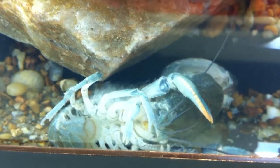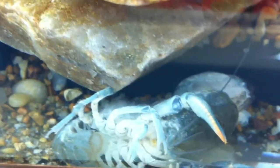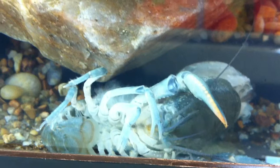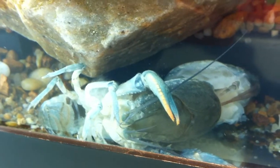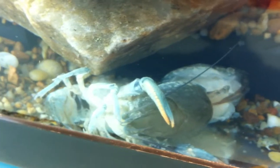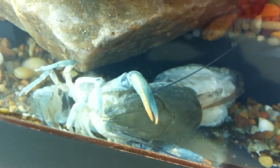Does he just molt the main carapace at once, or does he do all his flexing claws and stuff too? Oh yeah, we had one molt about a week and a half ago, and it's basically almost an entire body shell left behind. You can see the little feet almost on everything. And that's what he appears to be doing — molting out of his skin.